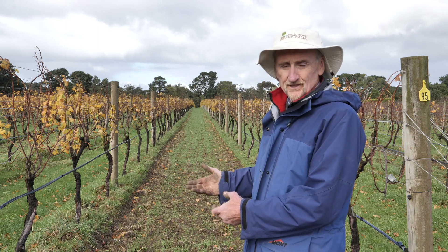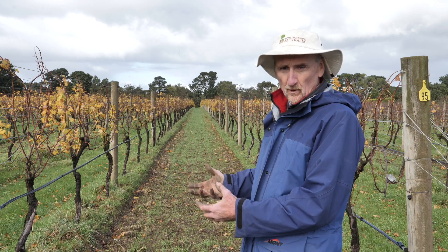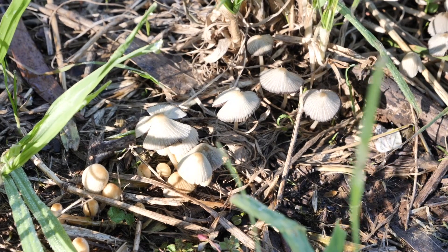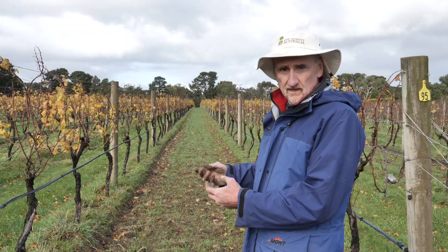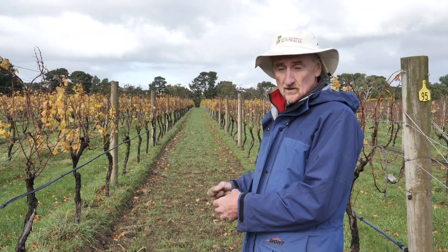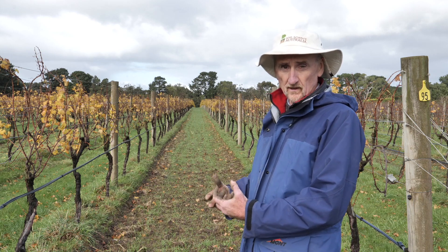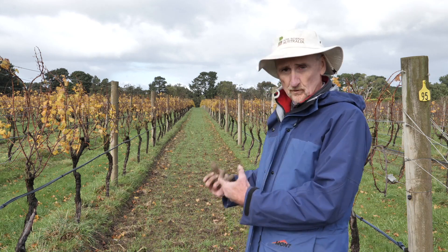One of the things we particularly want to see under grape vines is high fungal populations. High fungal populations in perennial horticulture assist with nutrient capture, nutrient exchange, water capture, and soil structure — all of those good things we're trying to bring about in improving our soils.